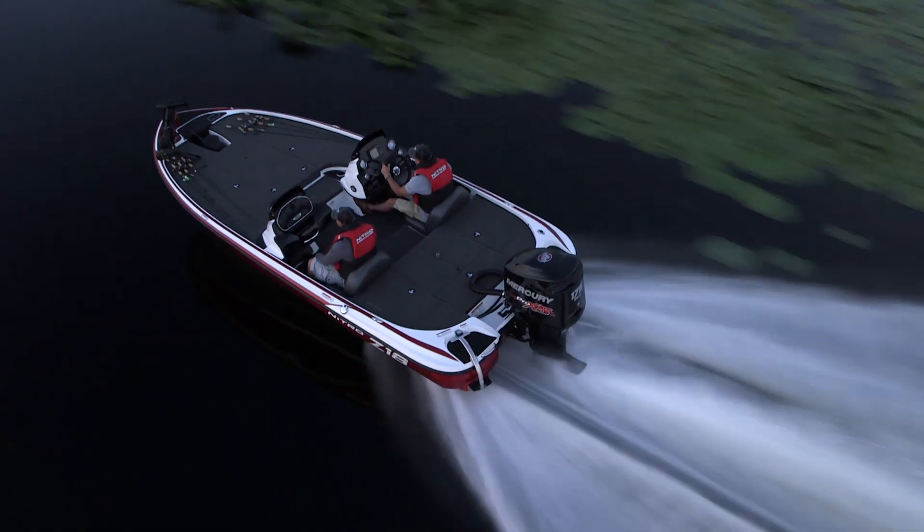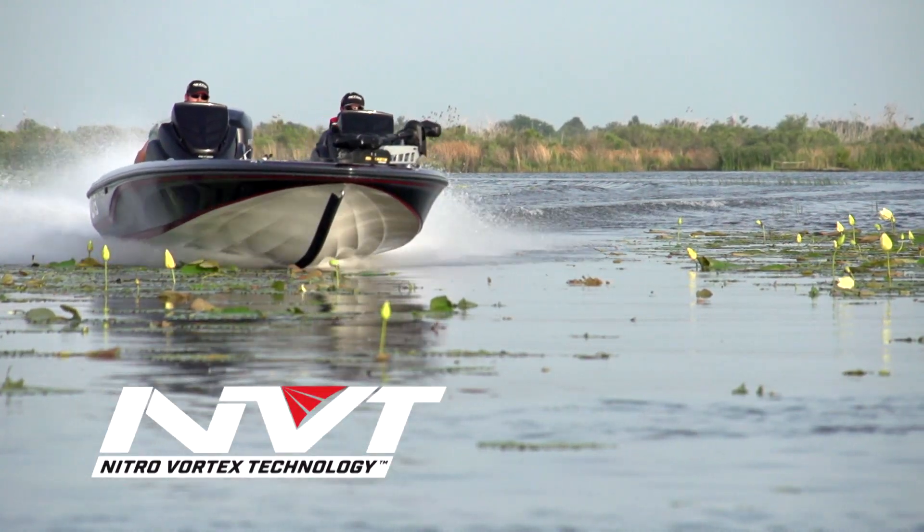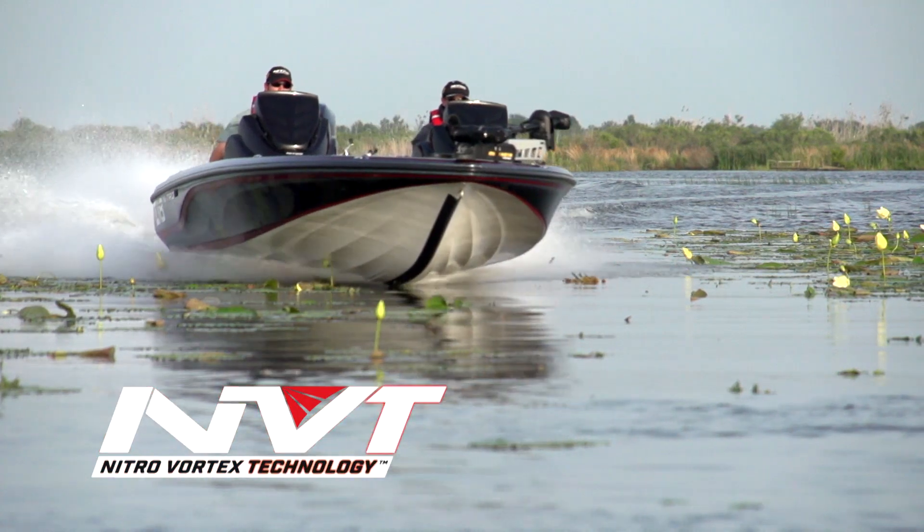Nitro, known for innovation and performance hull design, takes it to the next level with the all-new NVT hull. NVT stands for Nitro Vortex Technology.